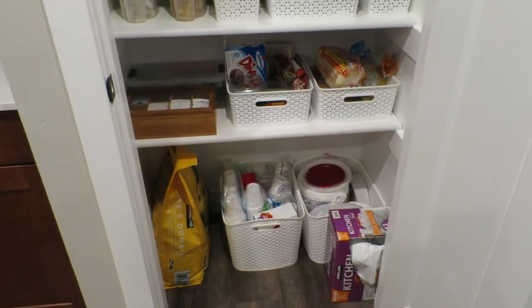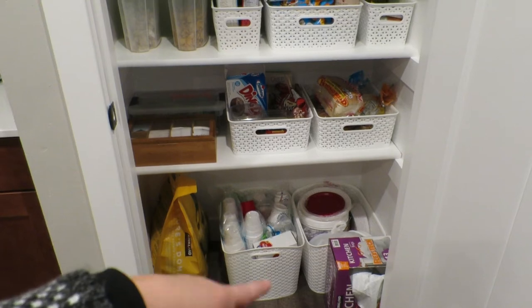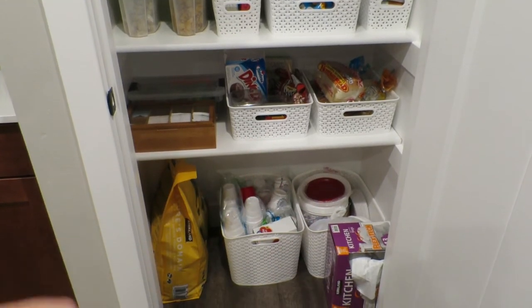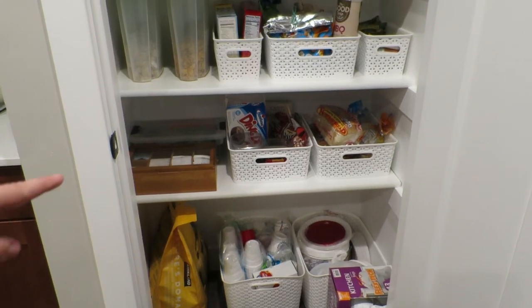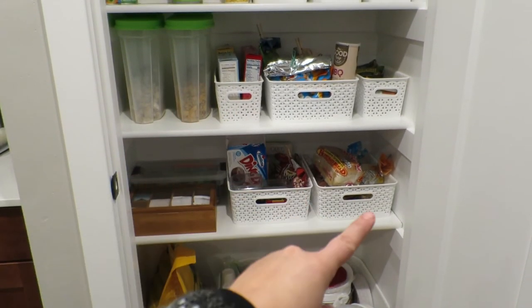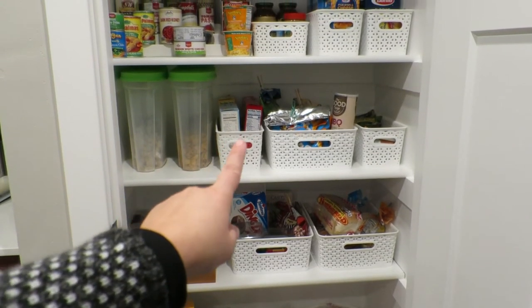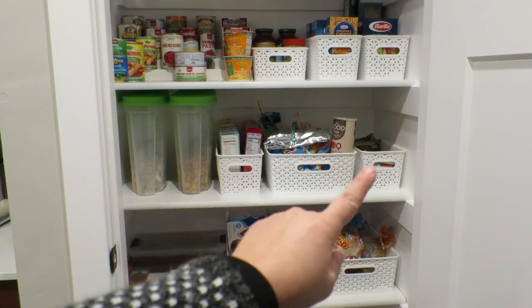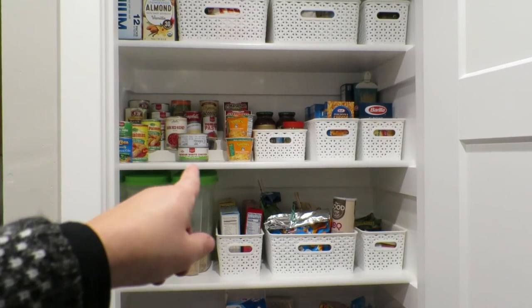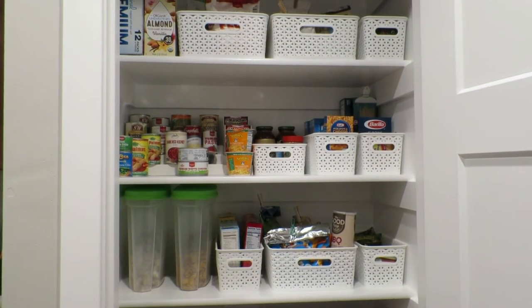Here's the finished product, the finished look of my pantry. Here we have paper plates, cups, and stuff like that, garbage bags, and Poe's dog food. My little tea bin here, candy treats, bread items, and then we have cereal, crackers, chips, bars, and then all the canned goods — peanut butter, tuna, pasta, sauce, and pasta.